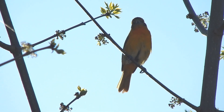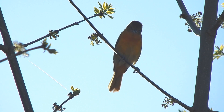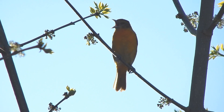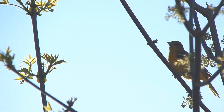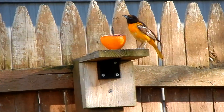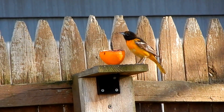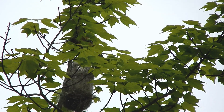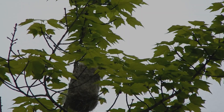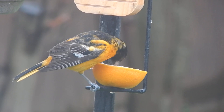Perhaps you've heard the whistling, flute-like call of the Baltimore Oriole in your own backyard. Both the males and the females will sing and chatter. Their chatter is typically meant to drive away threats, while males sing in their breeding territory and females sing to communicate with their mate.